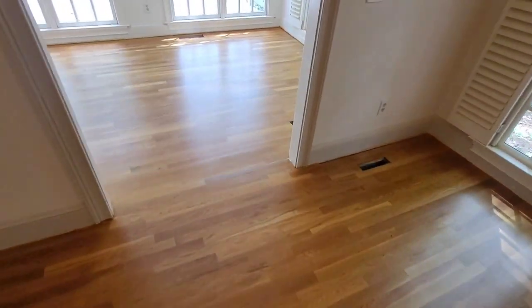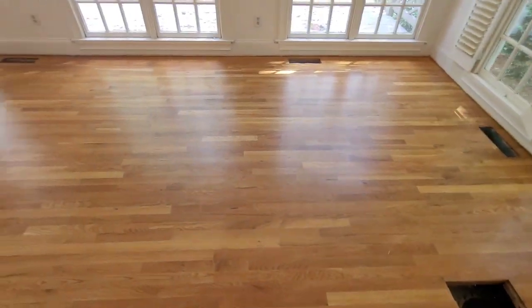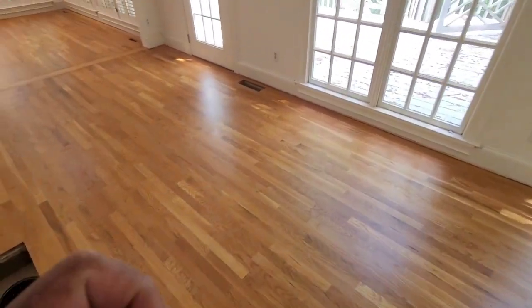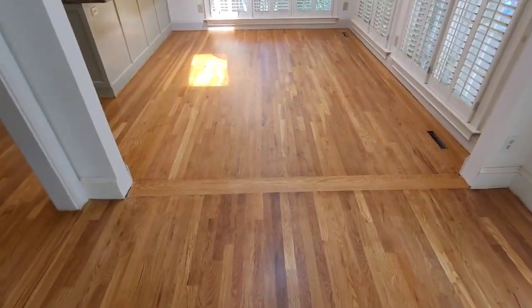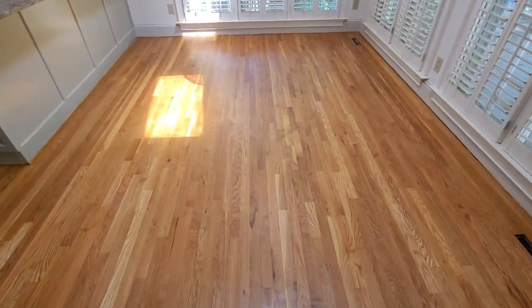All right guys, we are back. Me and Scobie are just thrilled at how good these floors look. I will say, a lot of times videos really don't do a whole lot of justice to what the human eye sees in person.